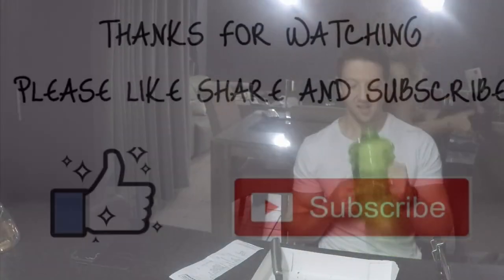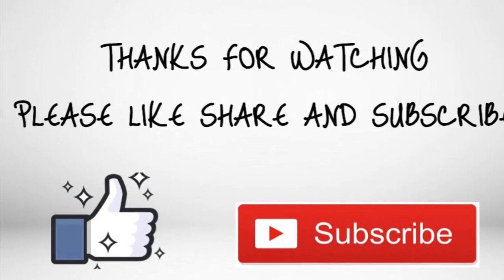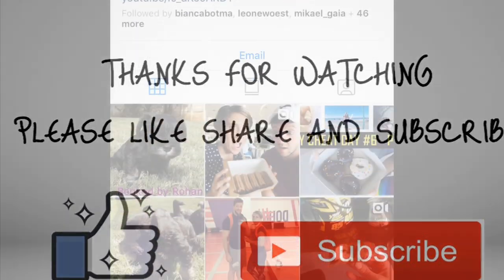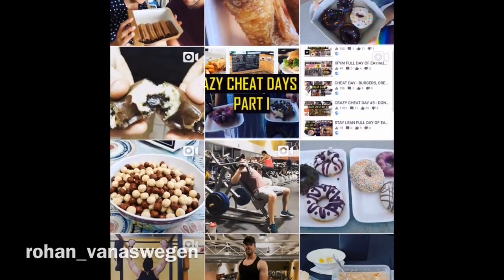If you like Pepe, please share, like, and subscribe. She is so cute. Cheers guys, bye! Please remember to follow us on our social media pages, and we'll see you at our next video.